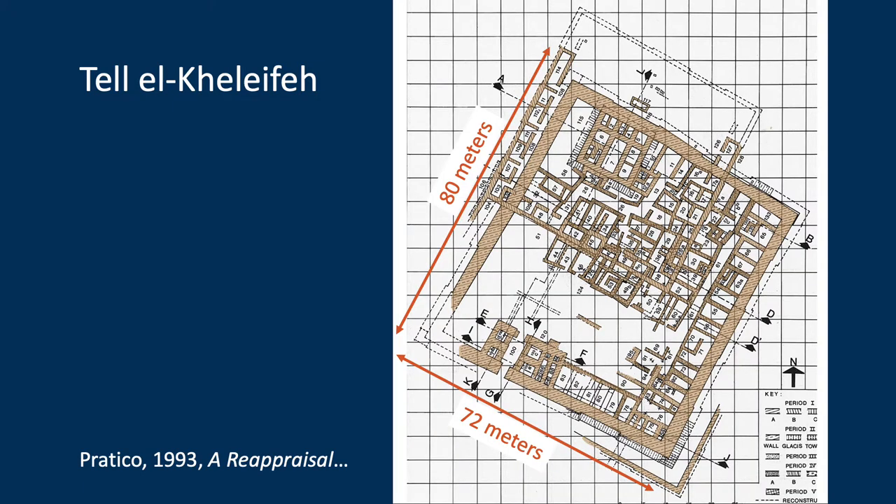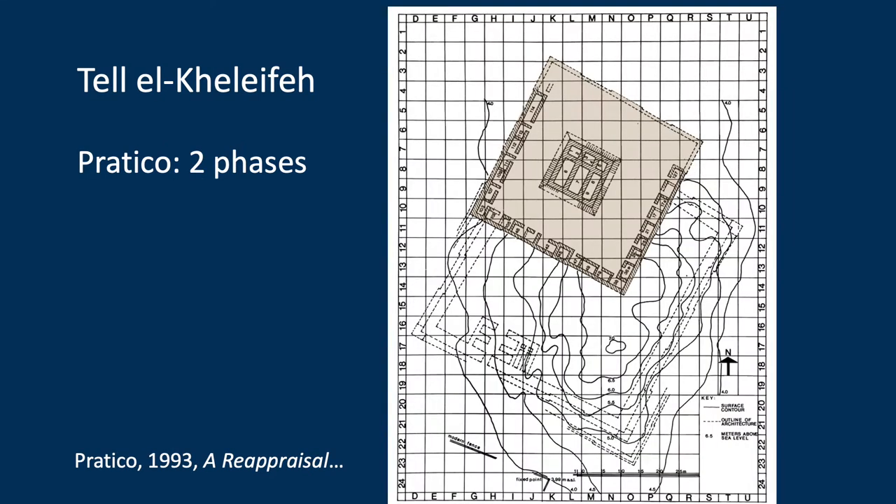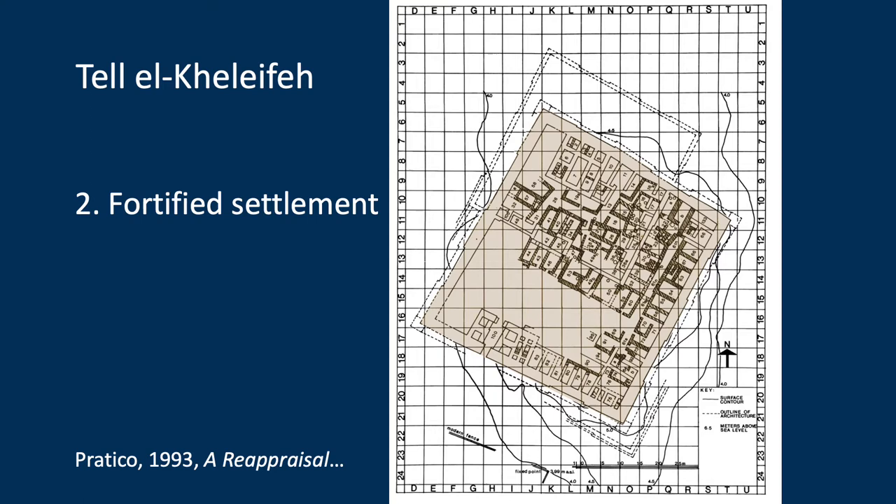This is Gluck's general map of the site. He divided the occupation into five phases, but Pradico rejected those, saying phasing was not possible given Gluck's poor data — the problem was his excavation and recording methods. Pradico proposed instead two phases of architecture based on the size of the bricks: the first is the Casemate Fortress, which was eventually destroyed and abandoned, followed by a fortified settlement.